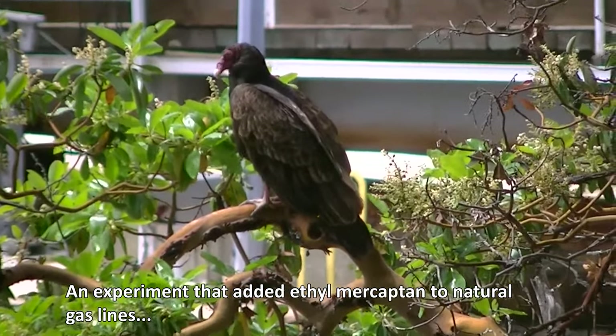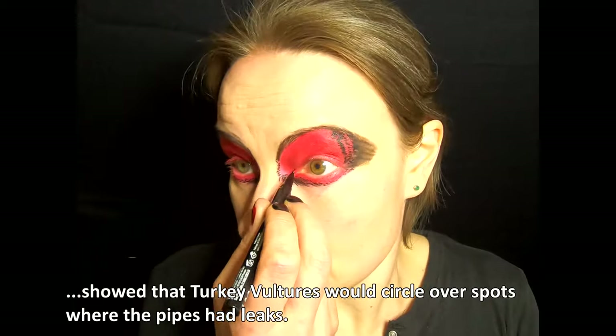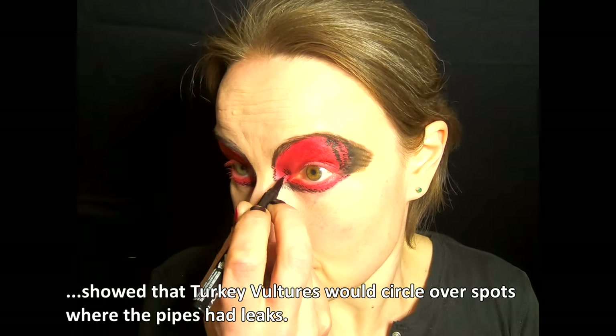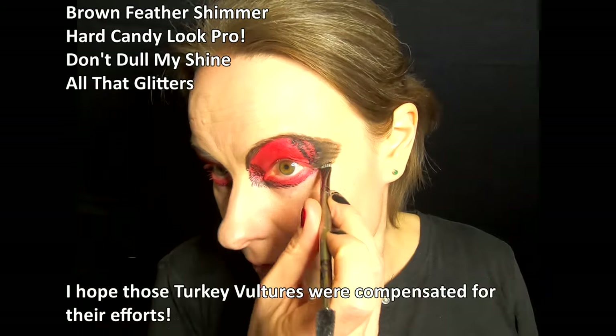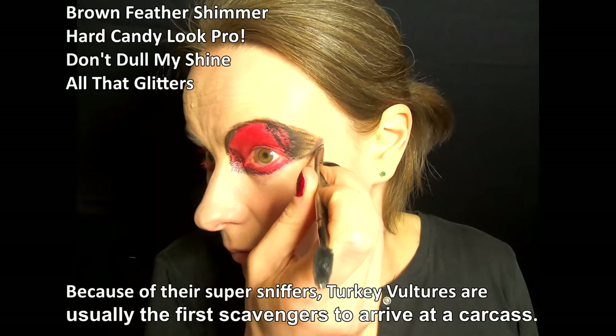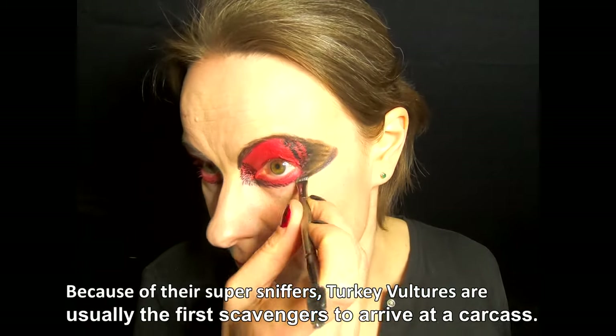An experiment that added ethyl mercaptan to natural gas lines showed that turkey vultures would circle over spots where the pipes had leaks. Because of their super sniffers, turkey vultures are usually the first scavengers to arrive at a carcass.